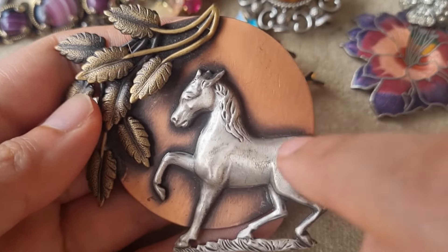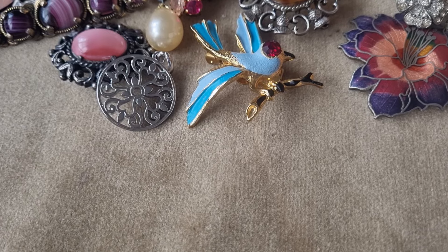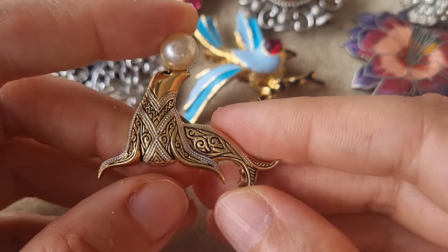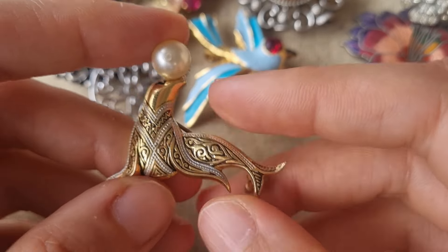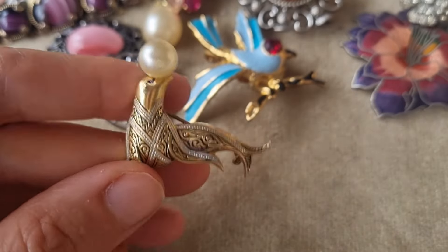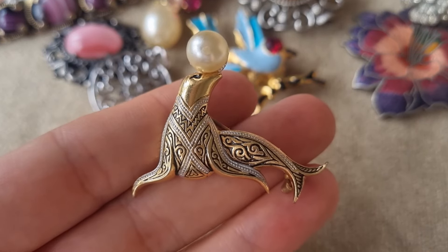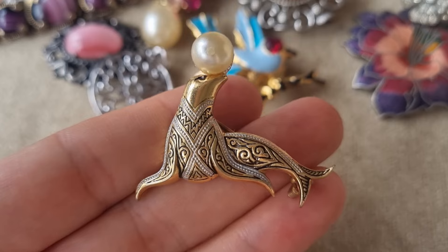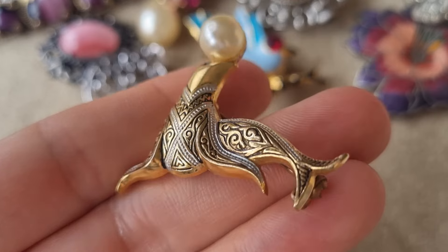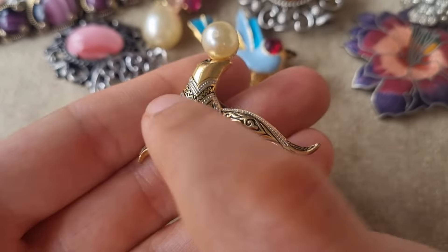Very cute. What else do we have here? Another animal — this time it's a sea lion, I think. And I think it's like Spanish, and it also imitates Damascene jewelry. But it's not really Damascene — it's just black, some black enamel and those grooves.